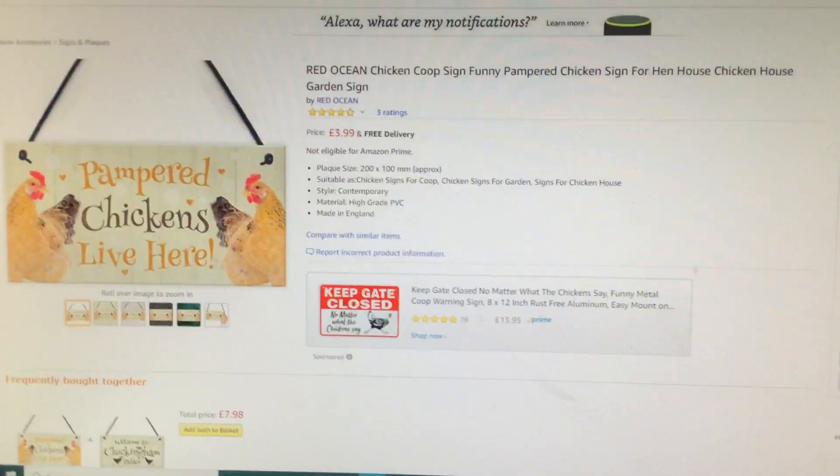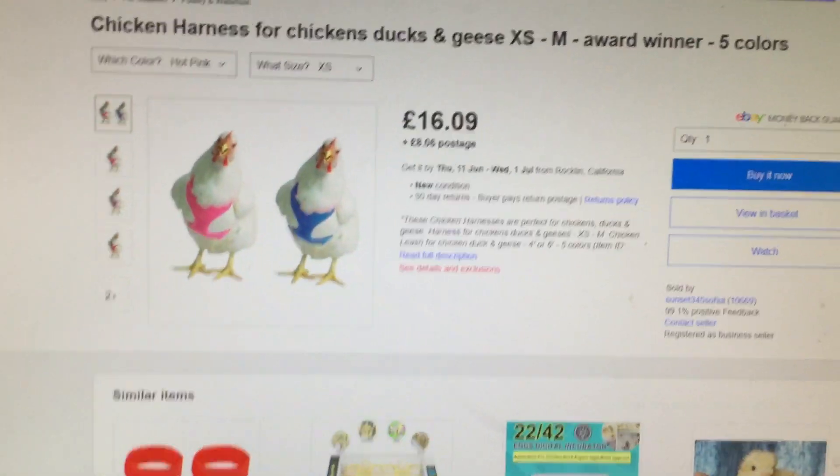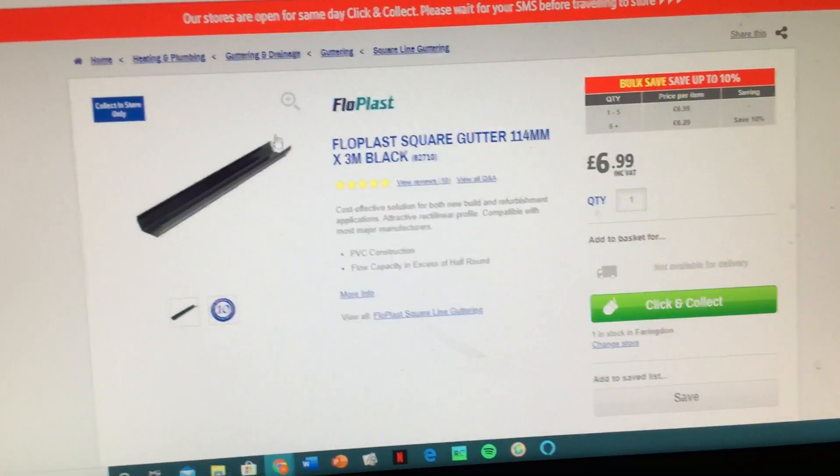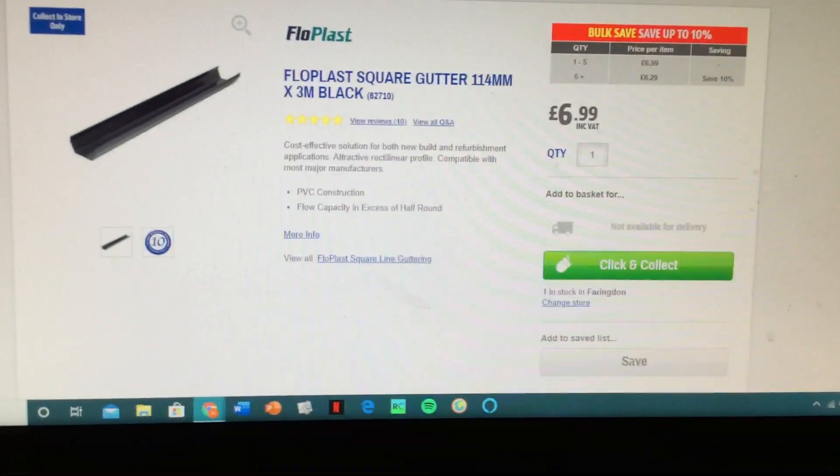And chickens live there, so that's good. A harness would give them walks so they don't go wandering off. This guttering is so the water runs down into a water butt.